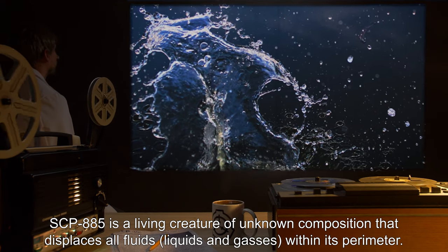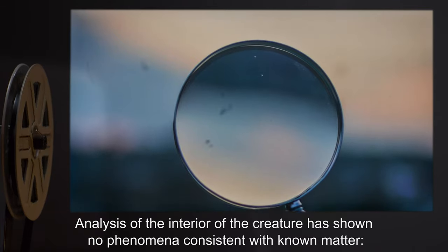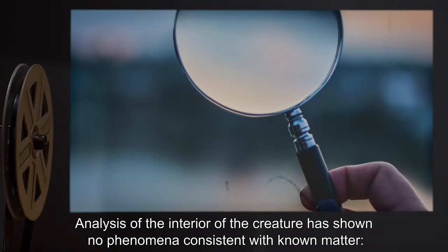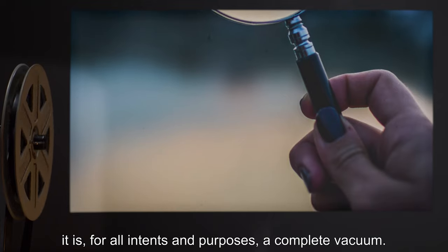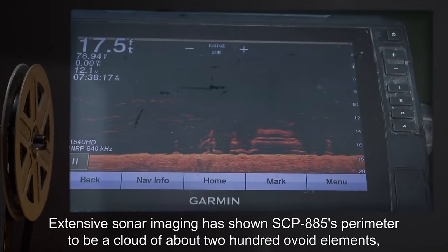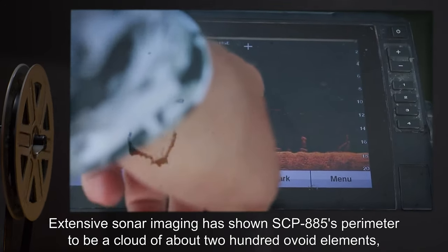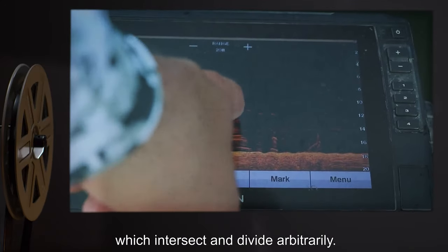Description: SCP-885 is a living creature of unknown composition that displaces all fluids, liquids, and gases within its perimeter. Analysis of the interior of the creature has shown no phenomena consistent with known matter — it is for all intents and purposes a complete vacuum. Extensive sonar imaging has shown SCP-885's perimeter to be a cloud of about 200 ovoid elements which intersect and divide.